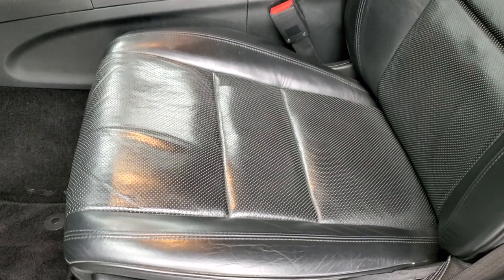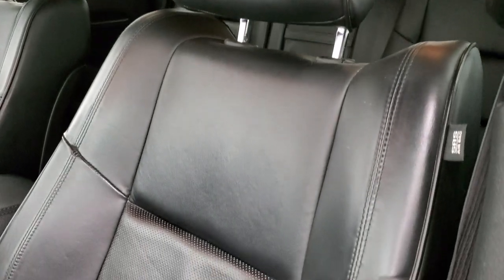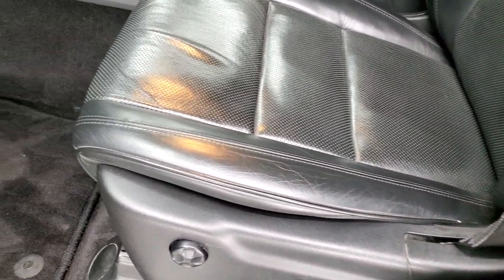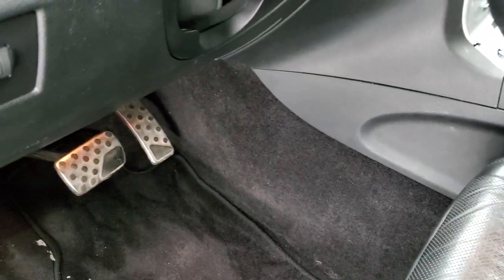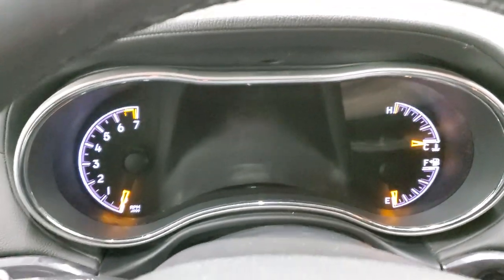Inside, the High Altitude package gives you the black leather interior. There are no rips or tears on the seats. You get side curtain airbags, memory driver's seat, and power driver's seat. Both front seats are heated and cooled, and you do get lumbar on the driver's seat. There are bright pedals, auto headlamps, and a power tilt and power telescopic steering wheel.